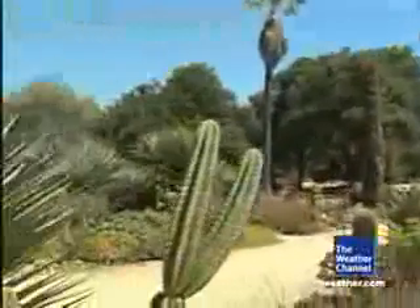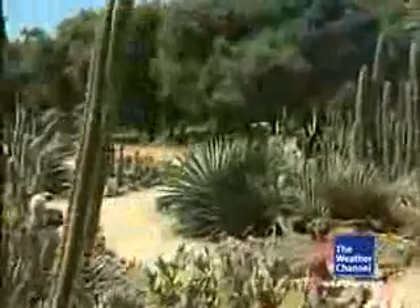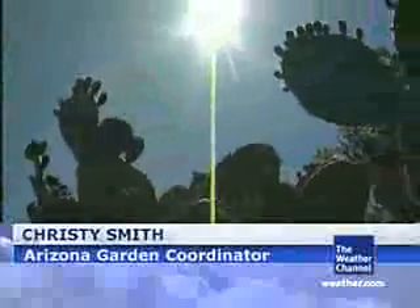The Stanford University Cactus Garden. It's one of the only gardens of its kind in the country. And as you can see, it's gorgeous. We're in the Arboretum at Stanford University. This garden is actually older than the university.